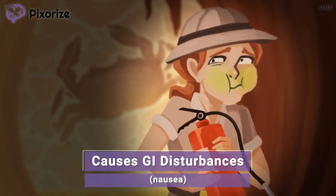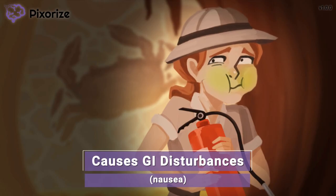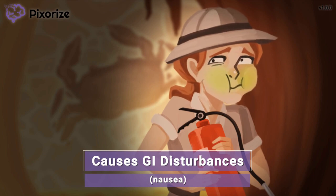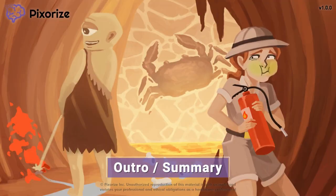These drugs target rapidly dividing cells to kill the cancer, but they also kill rapidly dividing cells in other parts of the body, like the bone marrow, as well as the cells lining the GI tract. This makes patients feel nauseous and can cause vomiting. Usually, patients will receive an anti-emetic before chemotherapy and a prescription to take home to manage this side effect. And that covers the most important facts about these drugs.